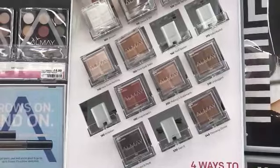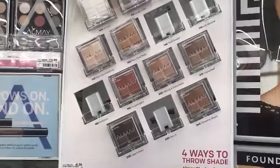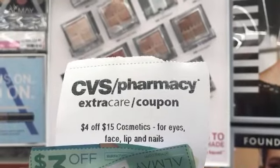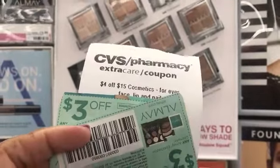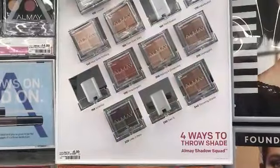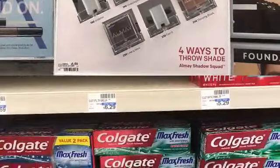I am over by the Almay — when you spend $12 you get a $4 ECB back. They are priced at $6.99 each, so picking up two is $13.98, putting me over the $12. I have that $4 off of $15 cosmetics coupon, and with the Physicians Formula that puts me at $23 in cosmetics. I also have two $3 off coupons from today's Smart Source. I should pay $7.98 after coupons and the CVS CRT out of pocket and get back a $4 or $5 ECB.